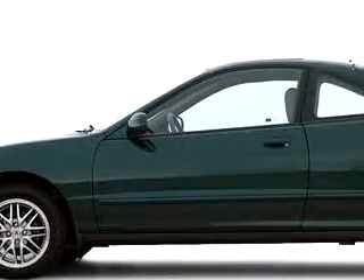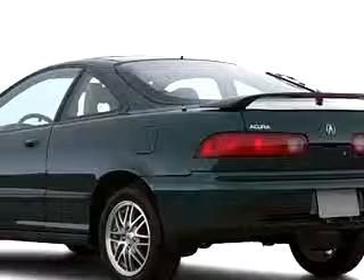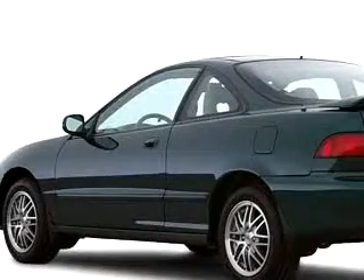You will love the Silver 2000 Acura Integra GS, equipped with a four-cylinder engine. Enjoy an impressive 30 miles to the gallon on this great car.